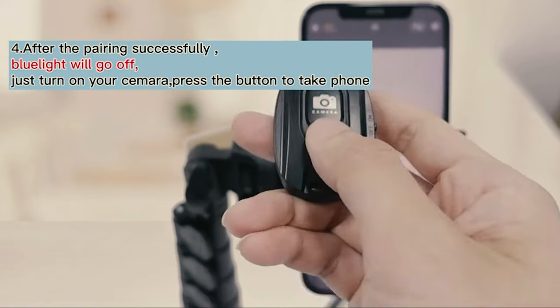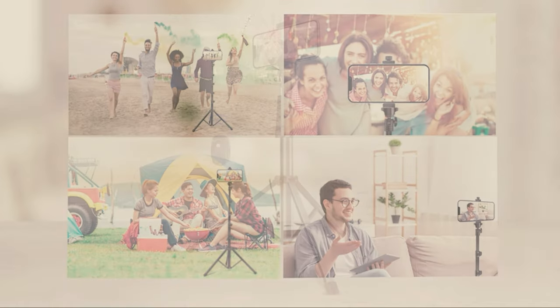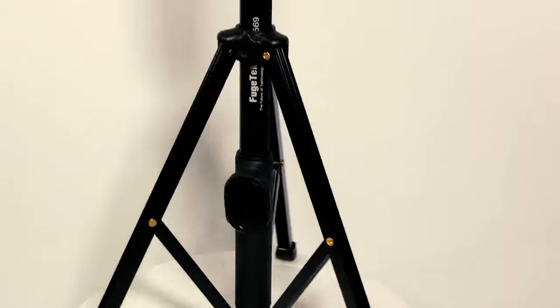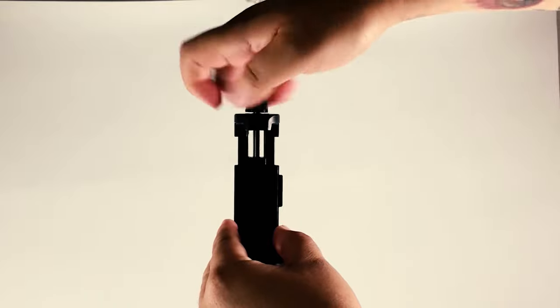Most selfie stick tripods come with a Bluetooth remote function that allows you to capture pictures from a distance, which is quite convenient and better than using the timer feature on your smartphone while taking a beautiful family picture. However, getting the best selfie stick tripod is quite challenging when you have plenty of models available on the market with a decent design and innovative features. All the products mentioned above are a perfect blend of versatility and innovation, providing users the best in class experience. Choose wisely which product suits you the best and will fulfill all your requirements.